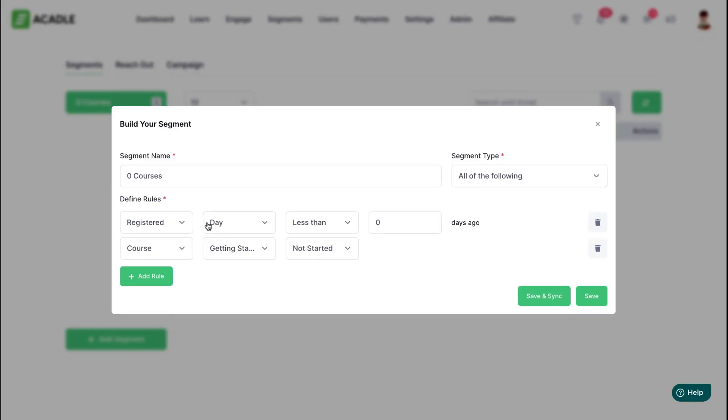Now, if you want to get granular, you'll love the segments feature. Segments lets you target specific users based on anything — course progress, location, whatever. Then you can also send personalized emails automatically.